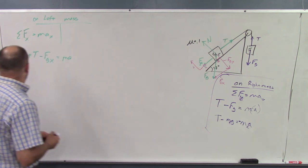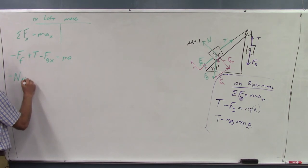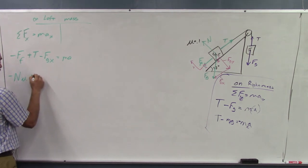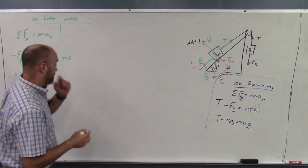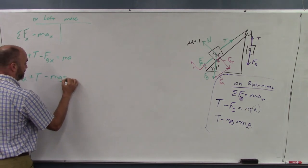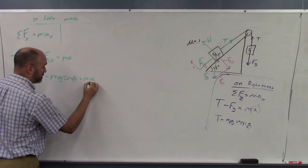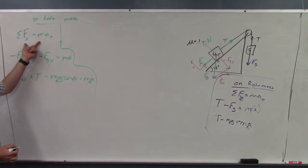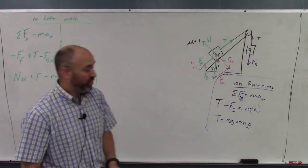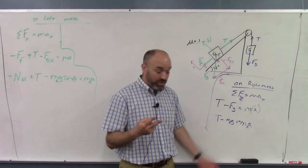Filling in the x-direction equation for the left mass: friction equals normal-force times mu, tension is unknown, and the gravity component down the incline is mg-sine-theta. This gives us: negative normal-force times mu plus tension minus mg-sine-theta equals mass-left times negative a. Combined with the right-mass equation, we now have two equations and two unknowns, T and a, which we can solve.